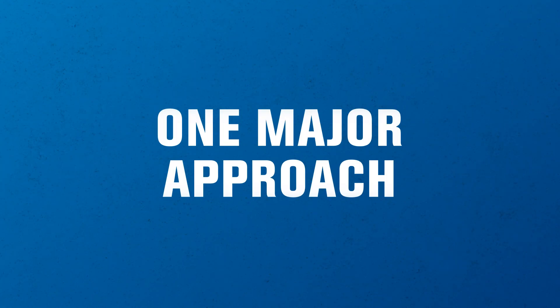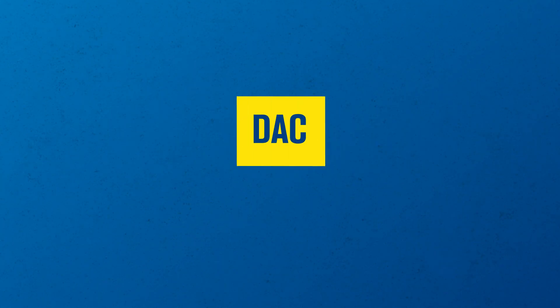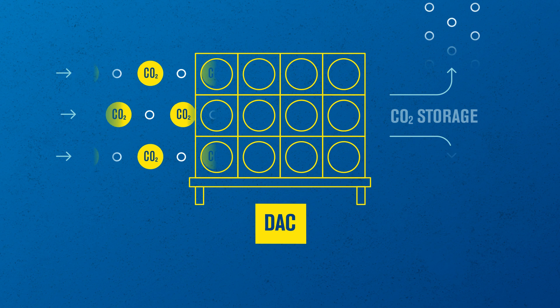One major approach you're going to hear a lot about is something called direct air capture, or DAC. DAC works by drawing in the air around us, removing the CO2, then sending the CO2 to storage.